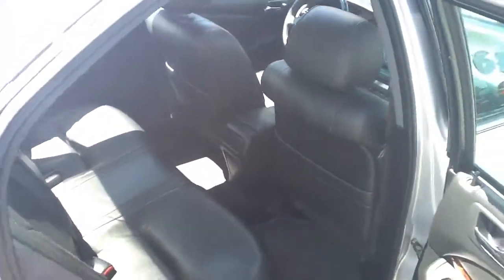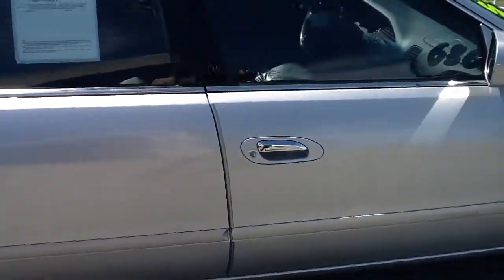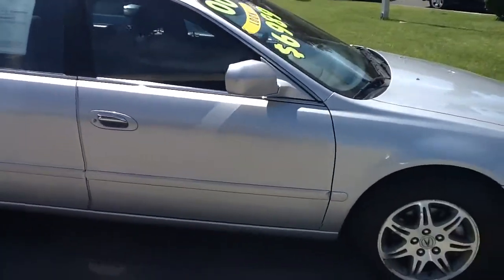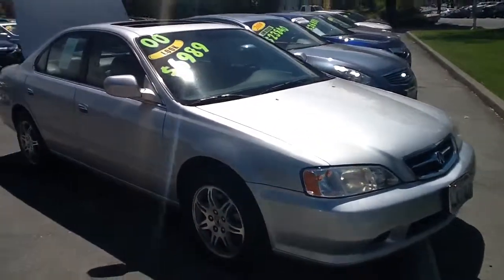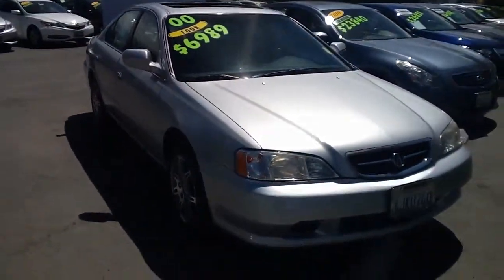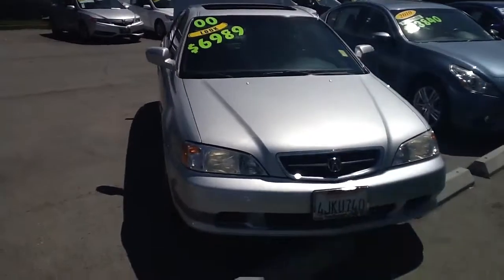And of course extremely reliable. Can't go wrong. Check us out here at Marin Acura. This vehicle and the rest of our inventory is available at MarinAcura.com. Subscribe to our YouTube to see more updates with our dealerships as well.